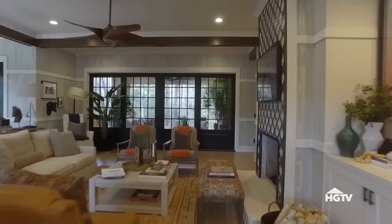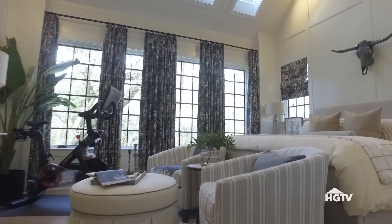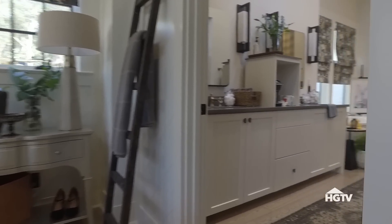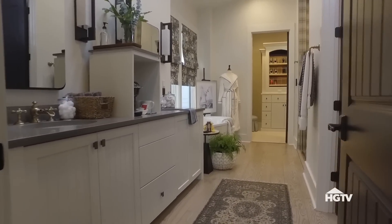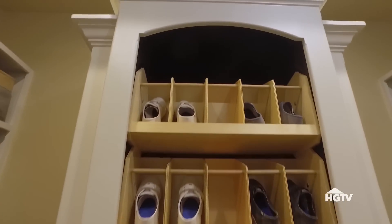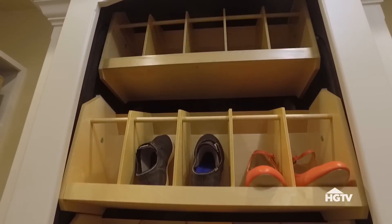Up next, the master suite. This massive vaulted space has a very serene vibe, and the attached master bath has it all. A master closet with a rotating shoe carousel makes this master suite pretty suite.